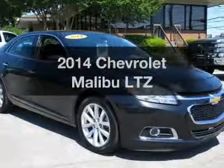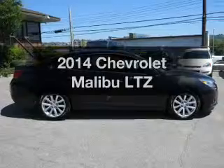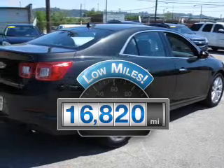Imagine yourself in this 2014 Chevrolet Malibu. Travel the roads in style and comfort in this great vehicle. Why worry about high mileage? Choosing a ride with lower mileage is the right choice for your busy life.